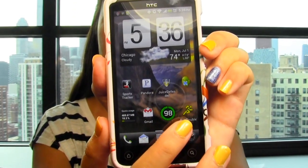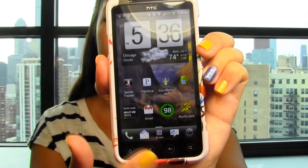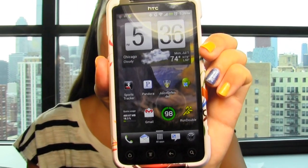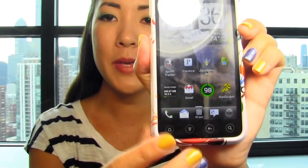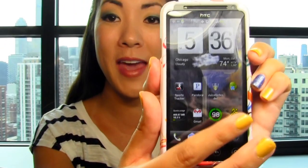And then this is Run Double, which I've been using to work my way up to a 5K. It basically takes you from couch to 5K — it's one of the couch to 5K apps. It's really fun and I do recommend it because it does help you get from the couch to a 5K.